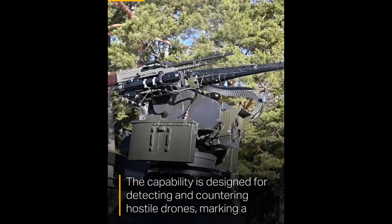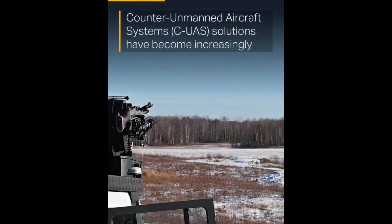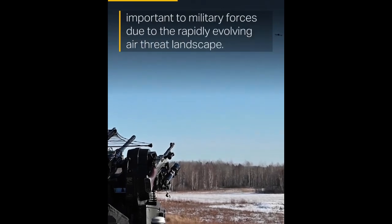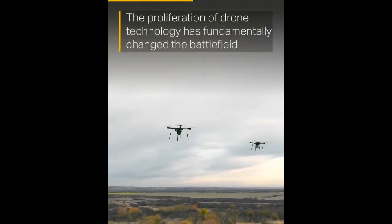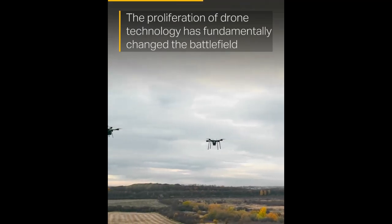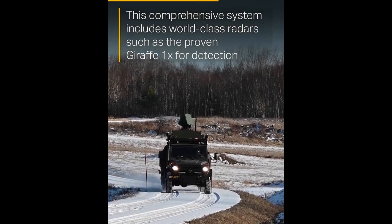The rapid proliferation of drones has transformed modern warfare, creating an urgent need for effective and cost-efficient countermeasures. Traditional air defense systems, designed for larger aircraft and missiles, struggle to neutralize small, low-flying, and often autonomous drones. Commercial drone technology has presented military forces with a cost-benefit paradox: while drones are inexpensive, the weapons used to eliminate them are often costly, making current counter-drone efforts economically unsustainable.